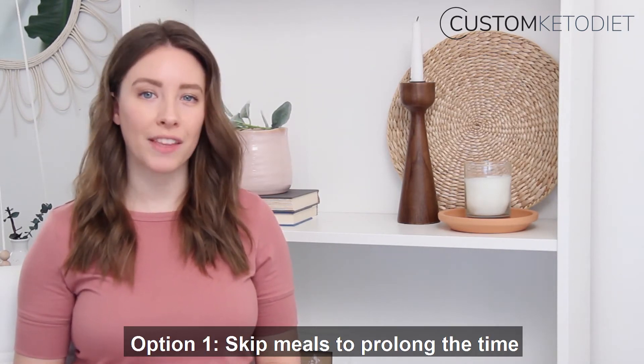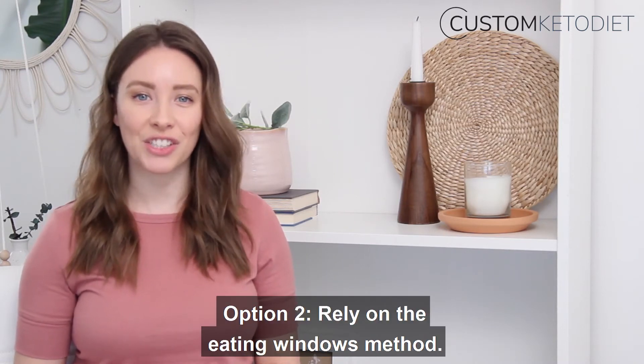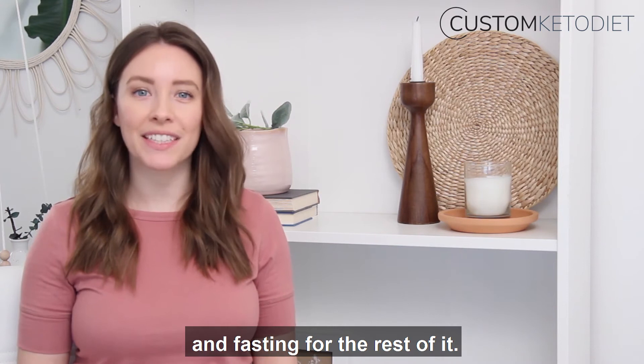Option one: skip meals that prolong the time your body's in a fasting state. Most people choose to skip breakfast or lunch. Option two: rely on the eating windows method. This approach involves eating between a four and seven hour window every day and fasting for the rest of it.